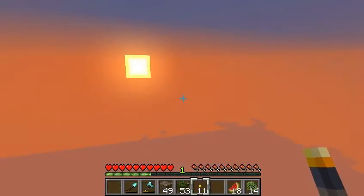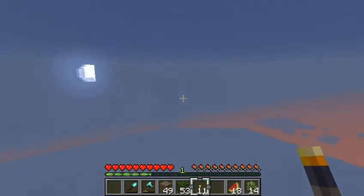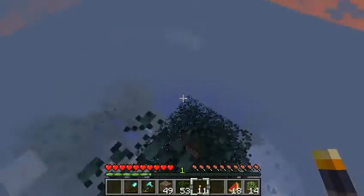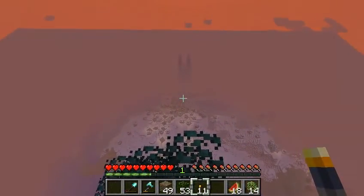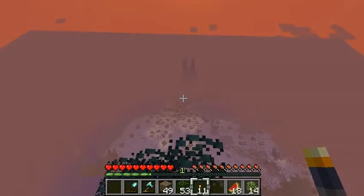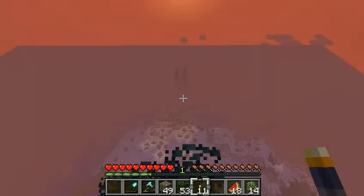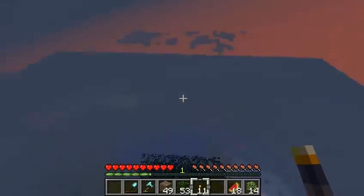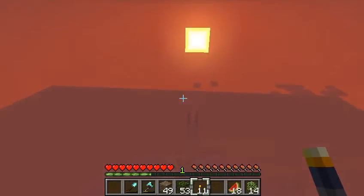The lighting up here at the top of the world is also particularly interesting at dawn and dusk. Check this out — just rotating changes the lighting. It's very bizarre. Down here you have the dusk light, and then as you rotate, it turns an interesting shade. The physics of light up here is pretty entertaining.